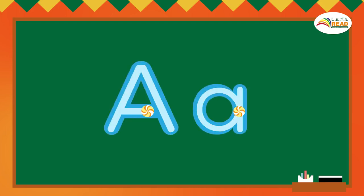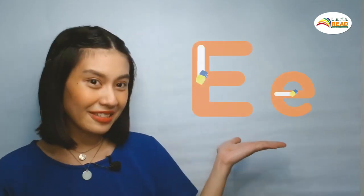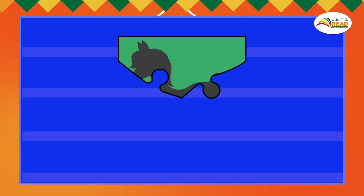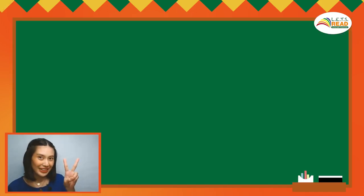Yesterday, we learned about the letters A, O, and U. Today, we will be reviewing the letter E and letter I. Let's see if we can earn one more puzzle piece today. Hmm, what animal is this? Let's review two more letters.